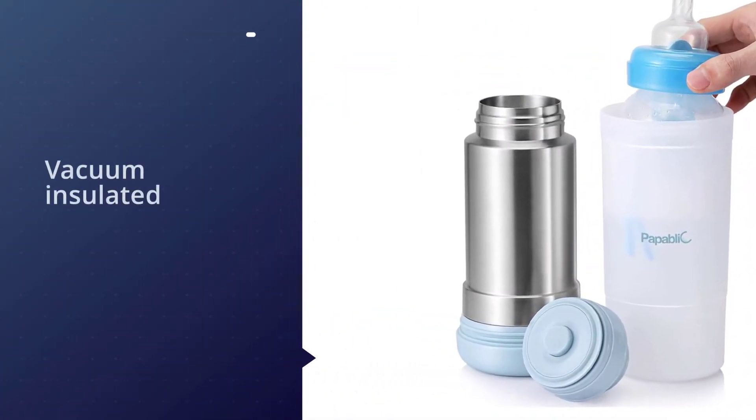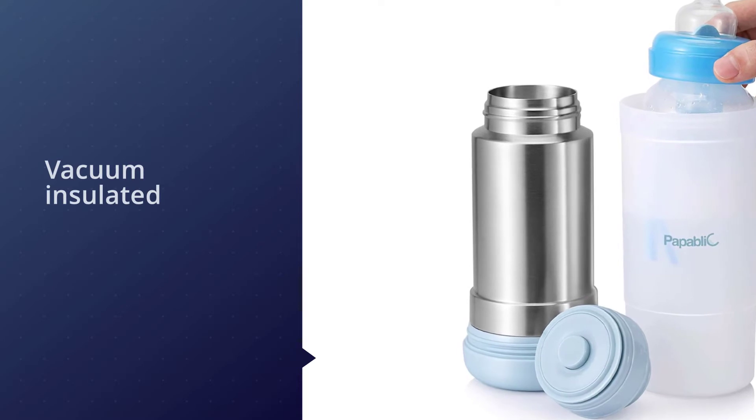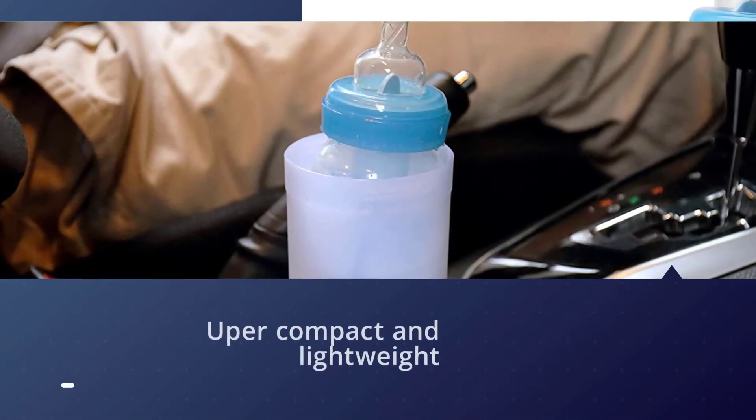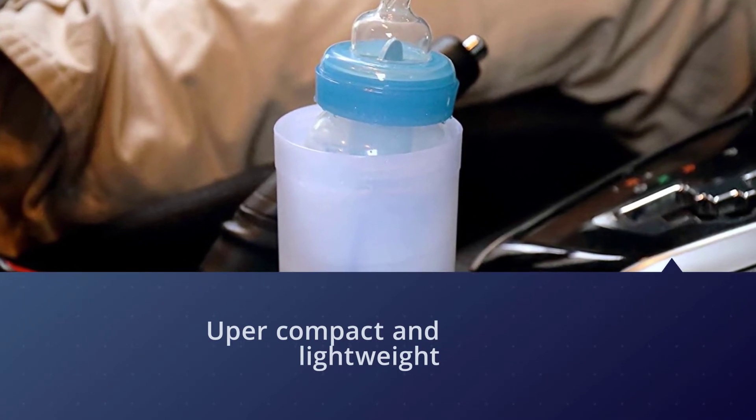The whole thing is super compact and lightweight, comparable to the size of a regular water bottle or thermos, which makes it perfect to stick right into the diaper bag. The thermos itself is stainless steel and BPA-free.